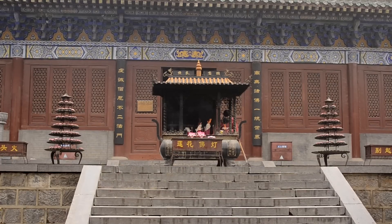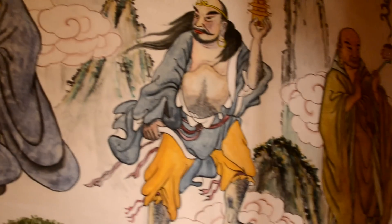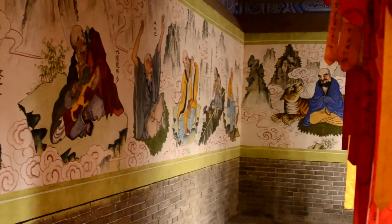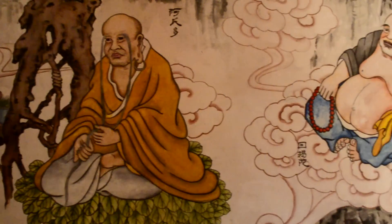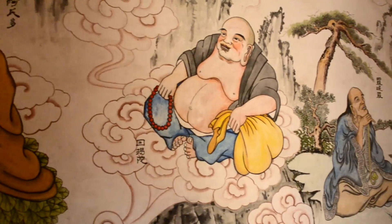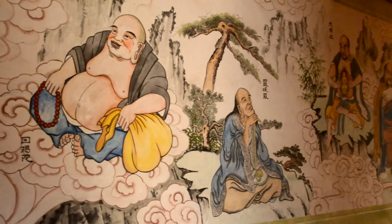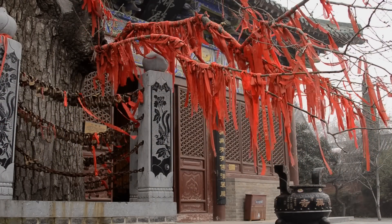The temple was named Yong Tai in honor of the Northern Wei Dynasty Emperor Zhao Ming's younger sister, Princess Yong Tai, who became a nun at this temple. It is the only nunnery in the Songchang area and the earliest nunnery in China. It was renovated in the 1990s by the Neng Chu Yurong.